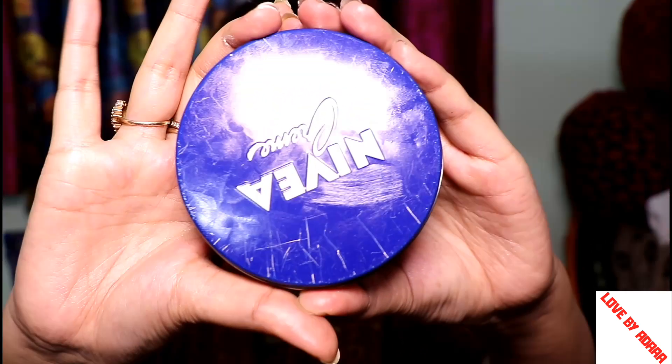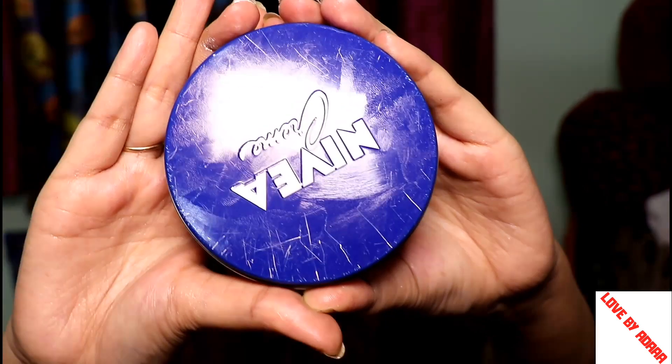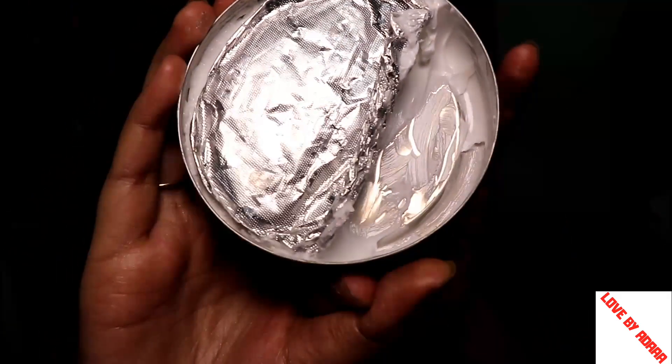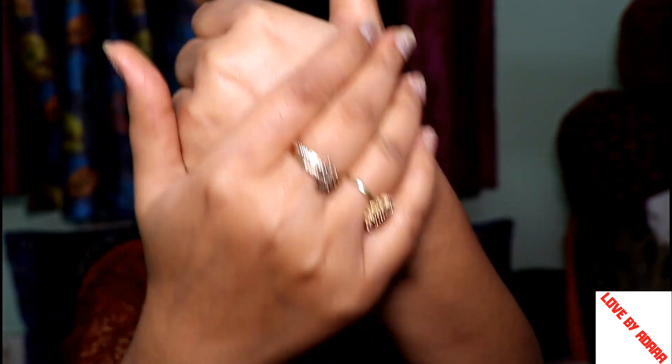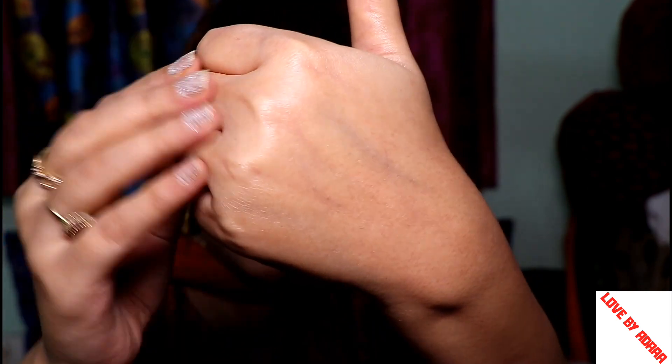My first face moisturizer is the Nivea All in One. This is all in one because we can use it as a face moisturizer and as a body butter as well. Its consistency is very light — it is very easily absorbed in our skin and has a very mild fragrance.